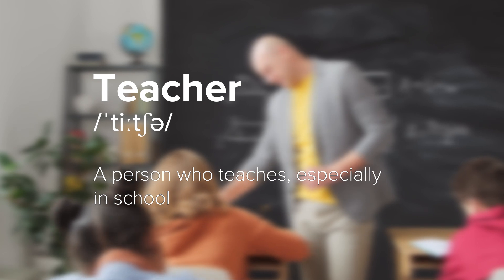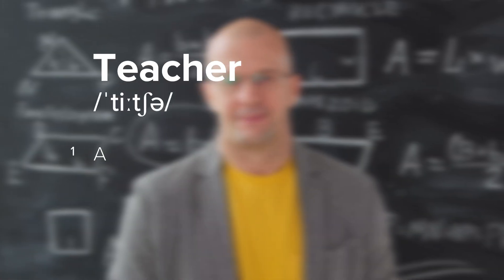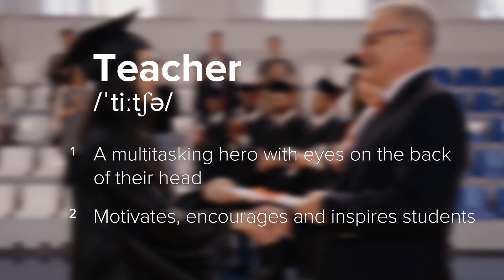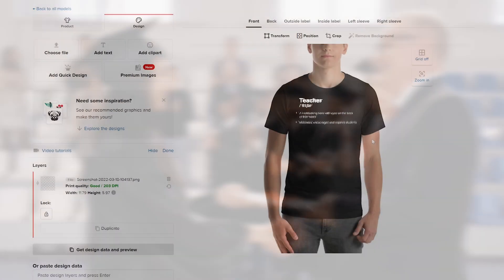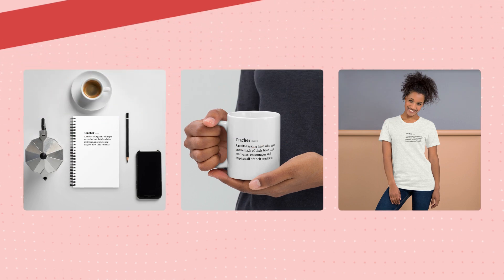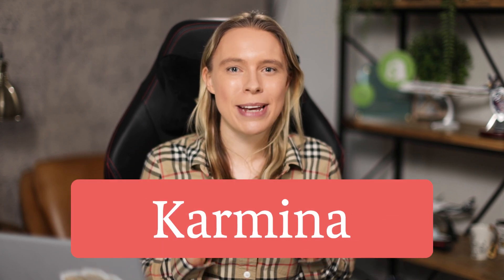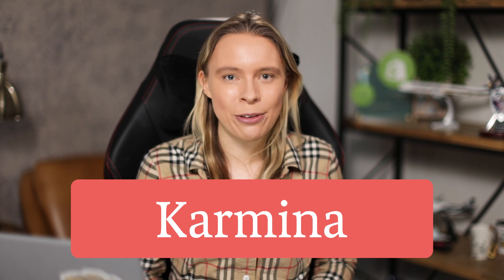While a standard dictionary entry for 'teacher' might be 'a person who teaches, especially at a school,' you can instead create a funny entry like: 'teacher — a multitasking hero with eyes on the back of their head that motivates, encourages, and inspires students.' Now you've created a cool design that students can buy as a gift for their favorite teacher. A great free font for this is the Adobe font Carmina, which is actually used in real dictionaries.